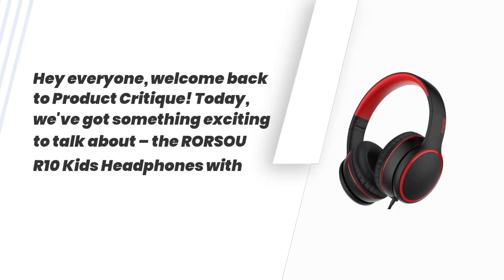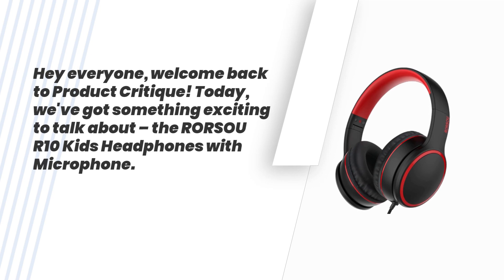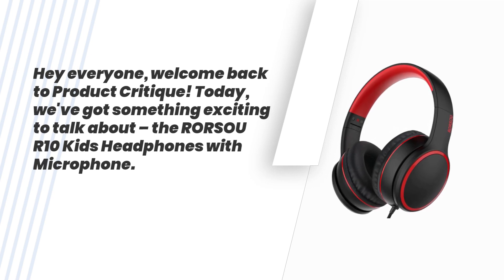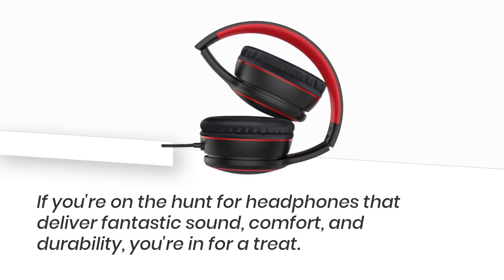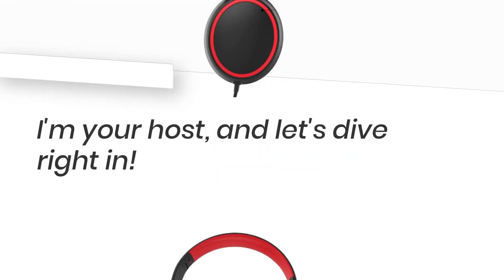Hey everyone, welcome back to Product Critique. Today we've got something exciting to talk about: the RORSOUR10 Kids Headphones with Microphone. If you're on the hunt for headphones that deliver fantastic sound, comfort, and durability, you're in for a treat. I'm your host, and let's dive right in.